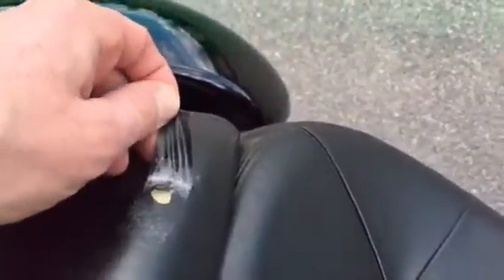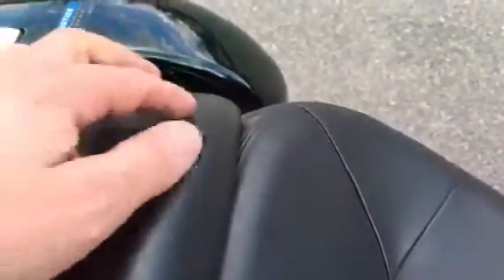The seat — passenger seat — has a hole in it here. Just got a piece of black electrical tape over it at the moment.